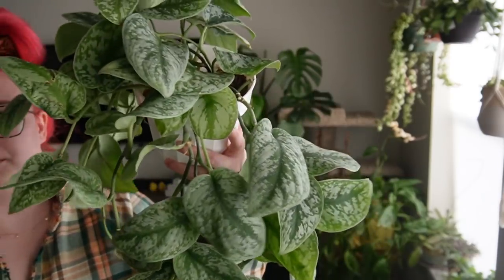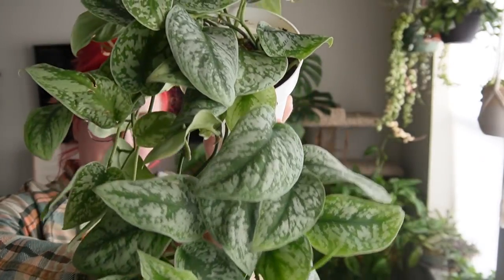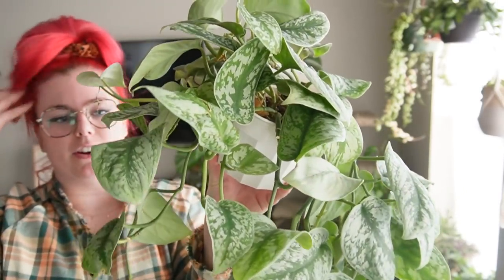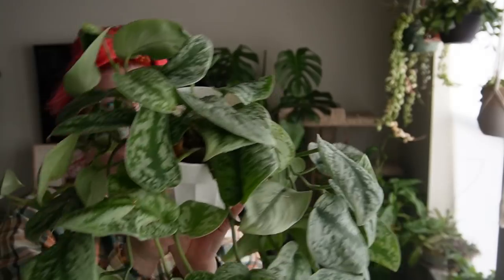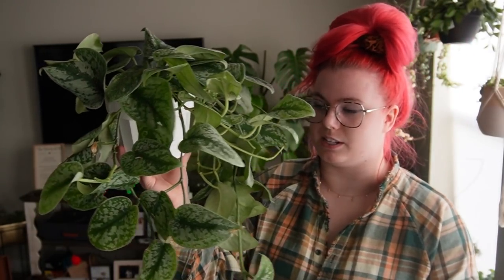Here we have my really cute scindapsus pictus exotica — she's looking very fine today. She has a couple variegated leaves which is super fun. It didn't continue variegating and I don't feel like trying to tame the variegation because it's showing up a lot lately — I figure that can just be something I trade for later if it's something I really want. I love this place so much — I got it from Jay's Greenhouse.